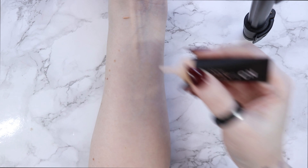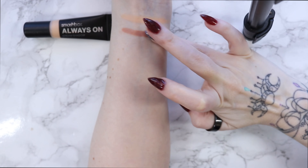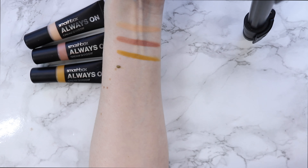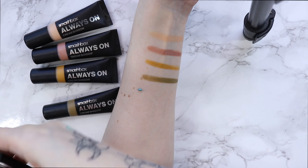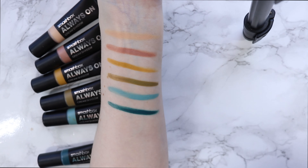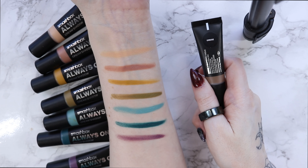First up we have Vanilla, which is a cream. Then Rose, Warm Mauve. Ochre, a deep yellow. Olive, a golden green. Cerulean, a muted light blue. Ultramarine, a deep teal blue — and my favorite, I love this one so much. Violet, purple. And Greyge, a deep gray brown.